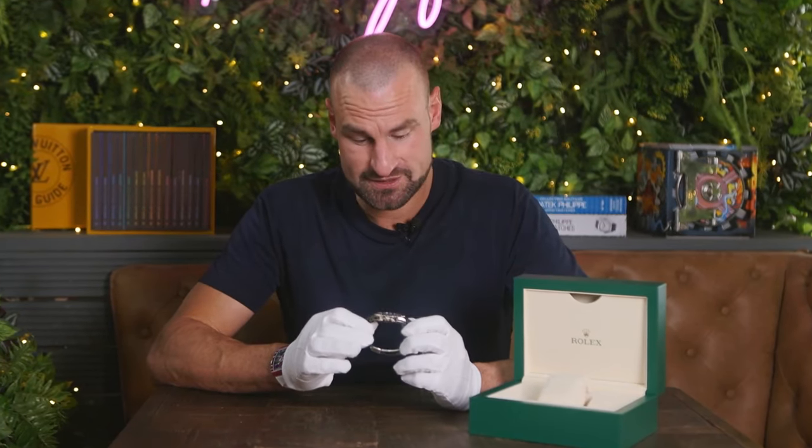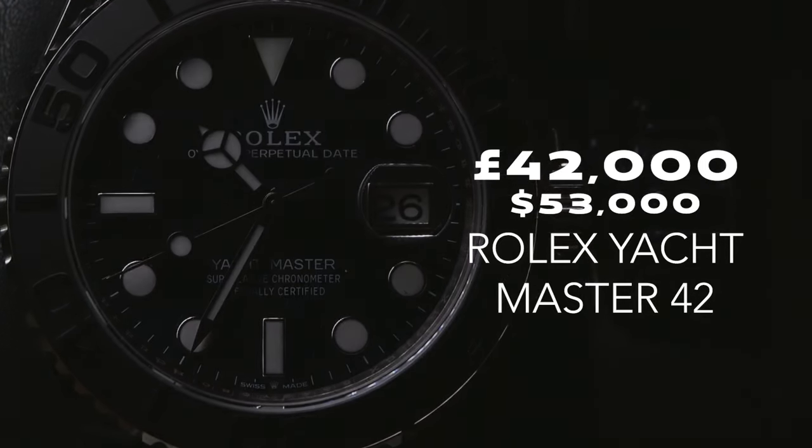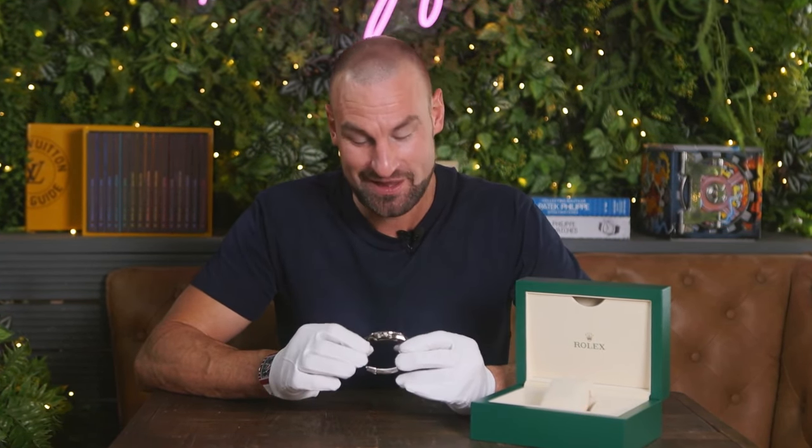Drawing this review to a close, a sensible question would be: would I choose this Yachtmaster 42 over any of its competitors — whether that's a precious metal or steel Sub, a GMT, or even a Daytona? And I have to say yes, in a falcon-eyed flash. The price is £42,000, but if you're looking for something understated and really cool, and you're going to be the only person with that Yachtmaster at the dinner party or the Yacht Club, then this is the one for you. Thank you so much for joining me here in Jardin du Mayfair — please do like, comment, share and subscribe.